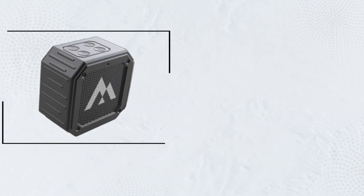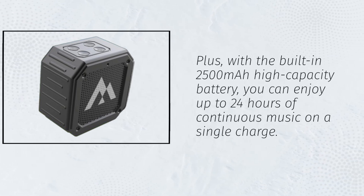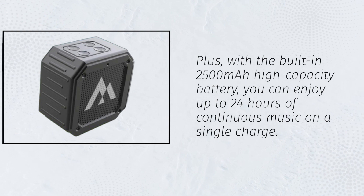Plus, with the built-in 2500mAh high-capacity battery, you can enjoy up to 24 hours of continuous music on a single charge.